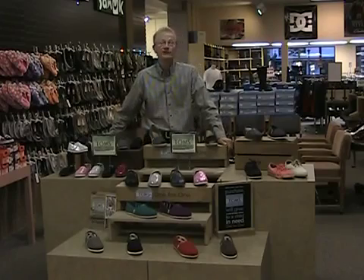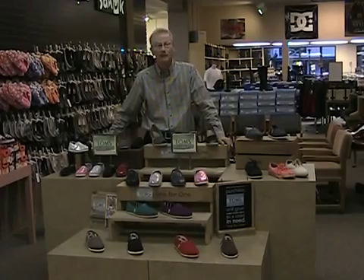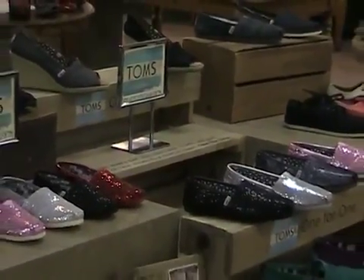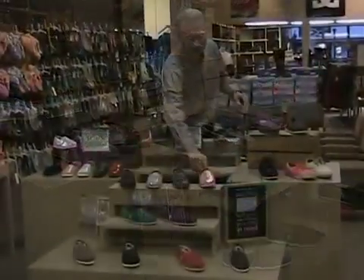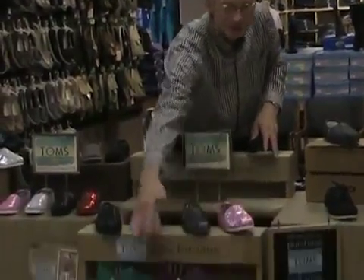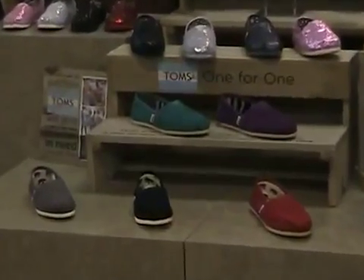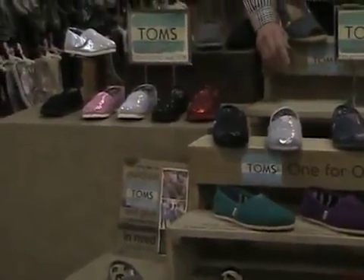Something new for us this fall that we're really excited about is Toms shoes. Most people are aware of that name brand, and we've been working on getting this line for a couple of years. I've just been selling them really, really fast. A lot of fun ones — a lot of glitter styles. The two biggest styles for us are the glitter, which is kind of fun, and then just your regular canvas. They're not a leather shoe, just a canvas or lightweight shoe. I've sold them really well even in the wintertime.